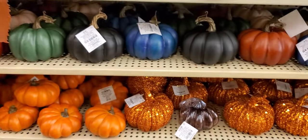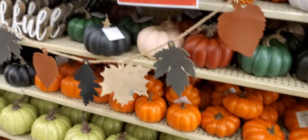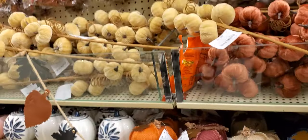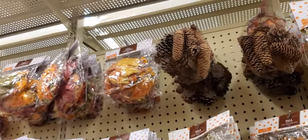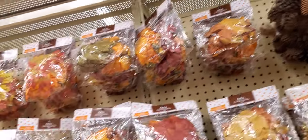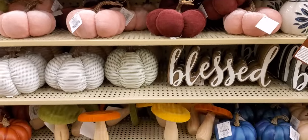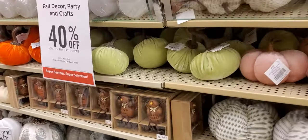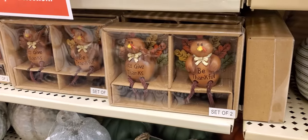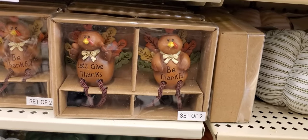Different sizes — the glass one is $16.99. Cloth leaves. Pine cones and leaves to scatter, you know, to decorate on your table. They even have turkey salt and pepper shakers! 'Be Thankful,' 'Let's Give Thanks.'